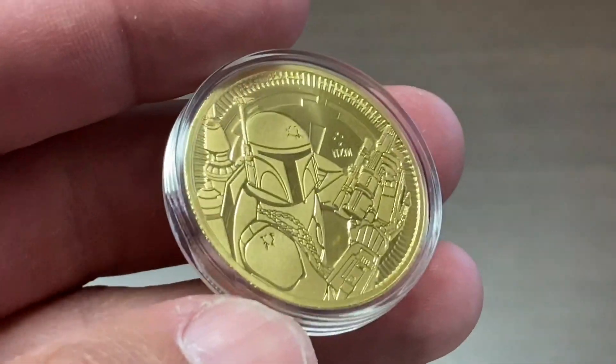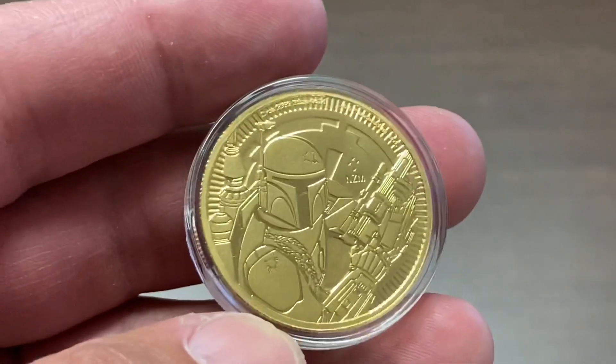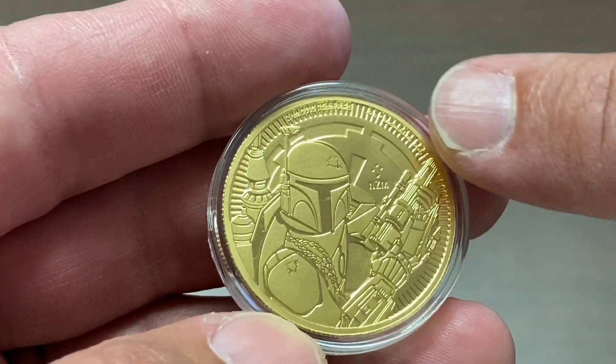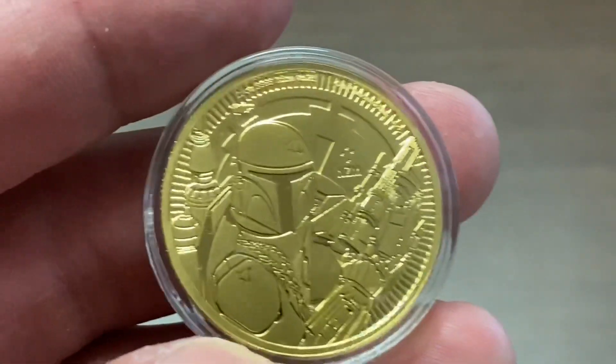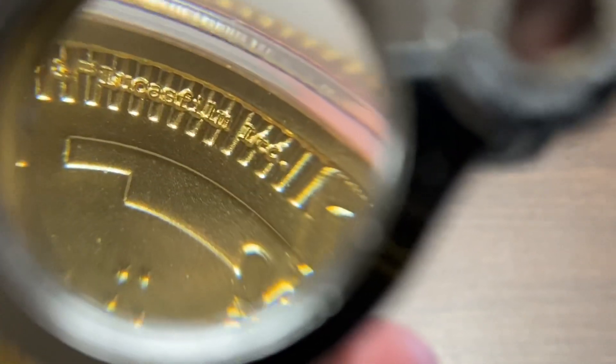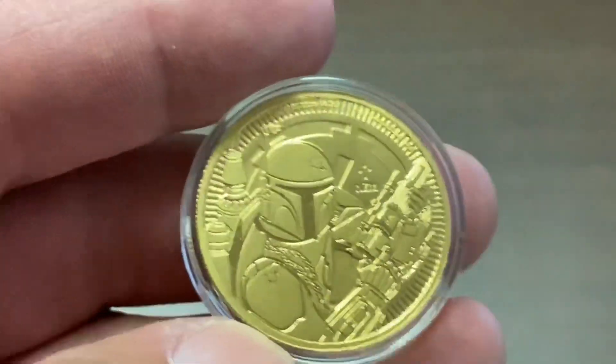It's an officially licensed coin. In fact, if you look along the edge right here, you can see some writing. I'm going to try to focus on that. It says: one ounce, four nines, fine gold. Copyright, Lucasfilm Limited.